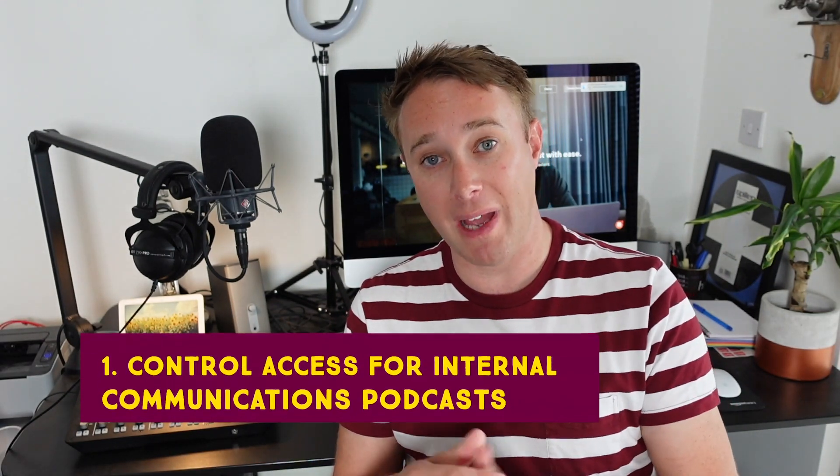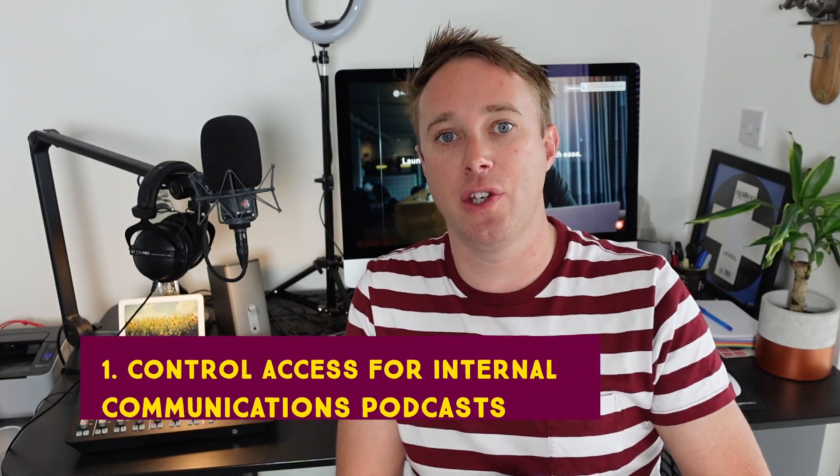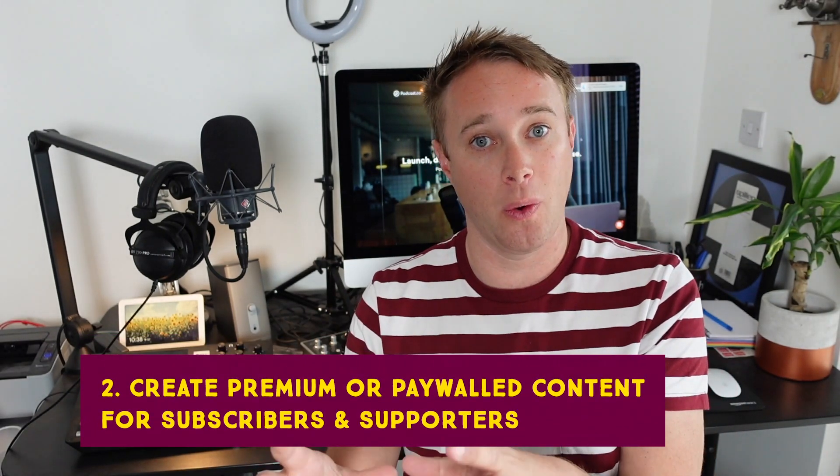I wanted to give you a little bit of a walkthrough and show you how it differs from a normal podcast. Firstly, what is a private podcast? Well, it's just like a normal podcast, but you can restrict who has access to it. This is perfect for a variety of use cases — the main ones being private content you want to share internally, such as internal comms for a large organization, or creating a separate podcast for paid users, e.g. Patreon or PayPal subscribers who have accessed premium content. Private podcasts are perfect for that as well.